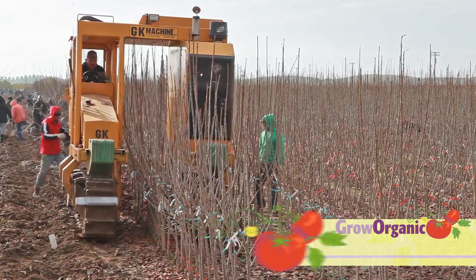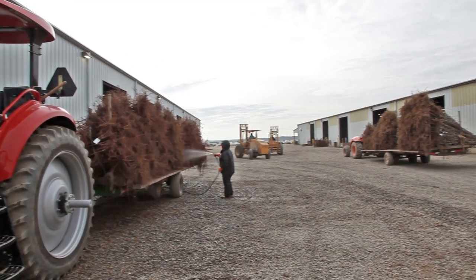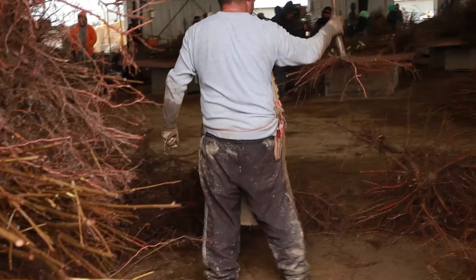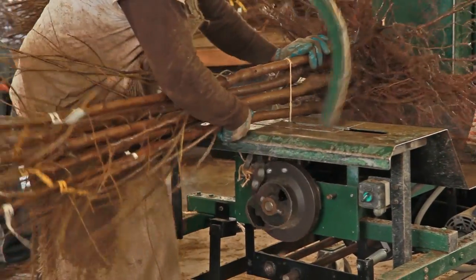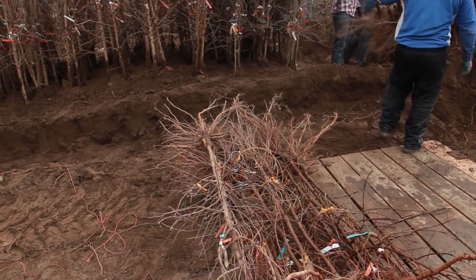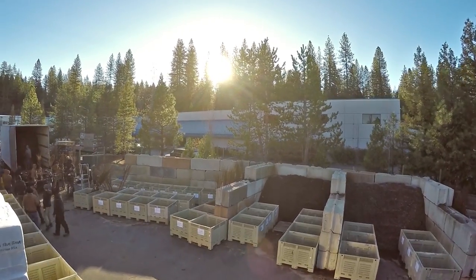Watching the harvesting at Dave Wilson Nursery is fascinating. It's done mechanically, but once the trees are dug out of the ground each tree is handled by a human. The trees are harvested and then carefully inspected, sorted, bundled, tagged, washed, and the roots are kept wet to ensure total viability. Dave Wilson Nursery grows millions of trees each year. The trees are heeled in while they await delivery. Once they arrive at Peaceful Valley, our whole team works together to receive them and store them in large bins protected with moist wood shavings — we use pine shavings.